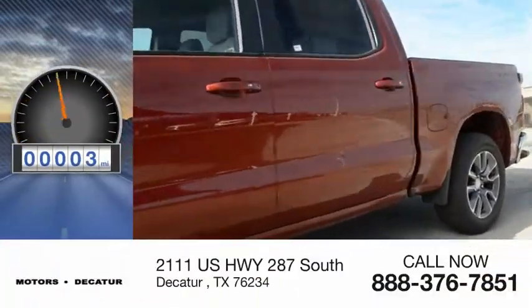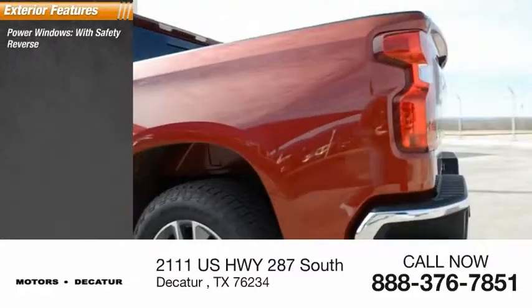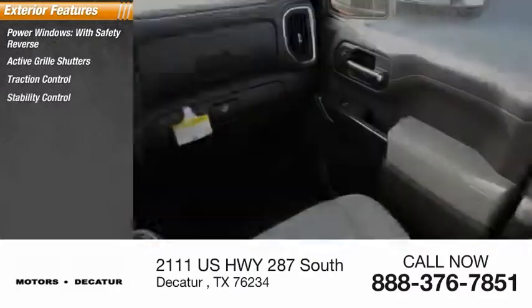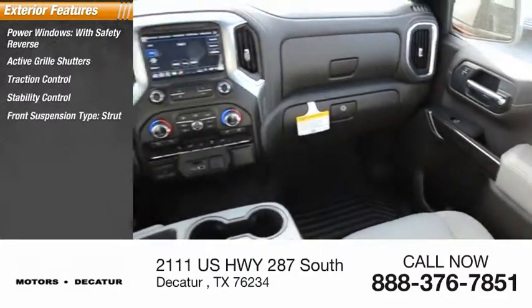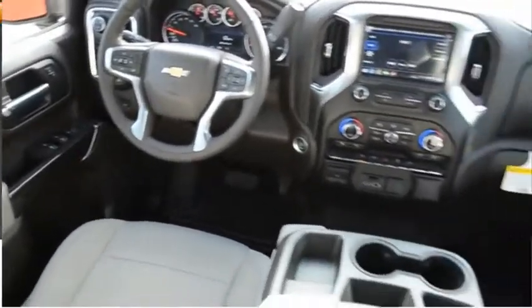This vehicle has less than 100 miles. Here are some of this vehicle's great options: power windows with safety reverse, active grille shutters, traction control, stability control, front suspension type strut, roll stability control, rear step bumper, power brakes, and braking assist.